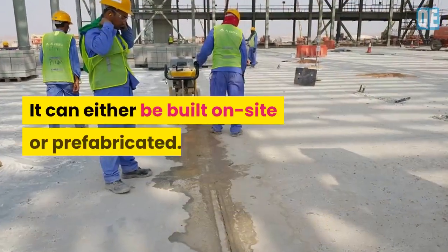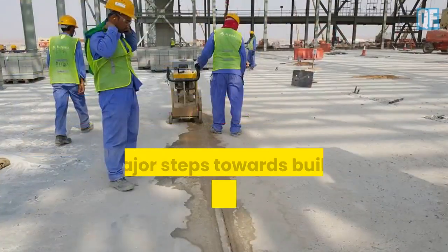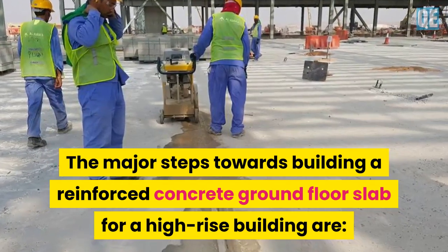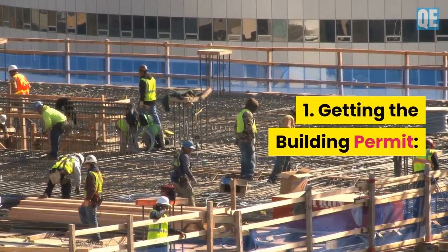A reinforced concrete slab can either be built on site or pre-fabricated. The major steps towards building a reinforced concrete ground floor slab for a high-rise building begin with Step 1: Getting the building permit.